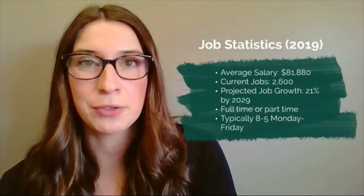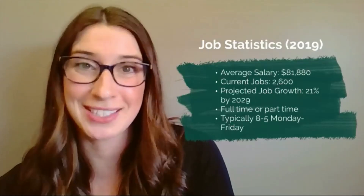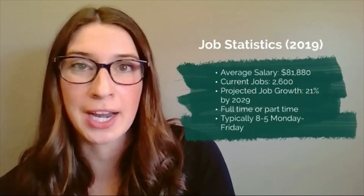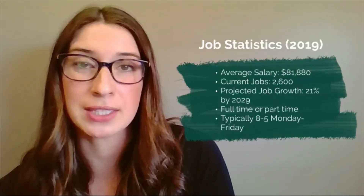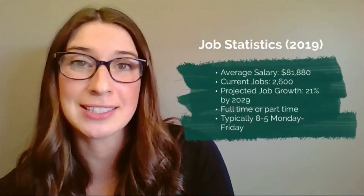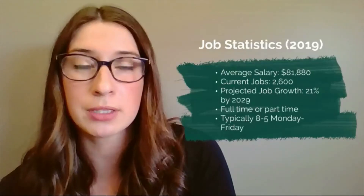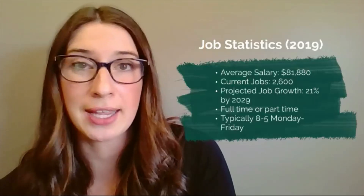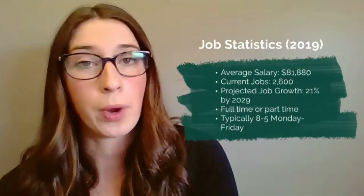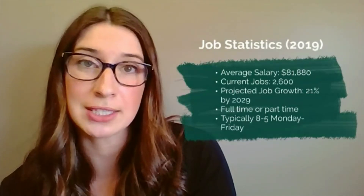Let's move on to job outlook. When considering a future career, it's important to consider the job statistics. Luckily, genetic counseling has some great stats. The average salary for a genetic counselor is $81,000 per year. There are currently 2,600 open spots for genetic counseling, and in the next 10 years it's expected to grow by 21 percent. GCs usually work in a full-time role, but there's also a chance to work part-time. The schedule usually involves Monday through Friday, 8 to 5, but this can vary depending on where you work and if you choose to work independently as a consultant.